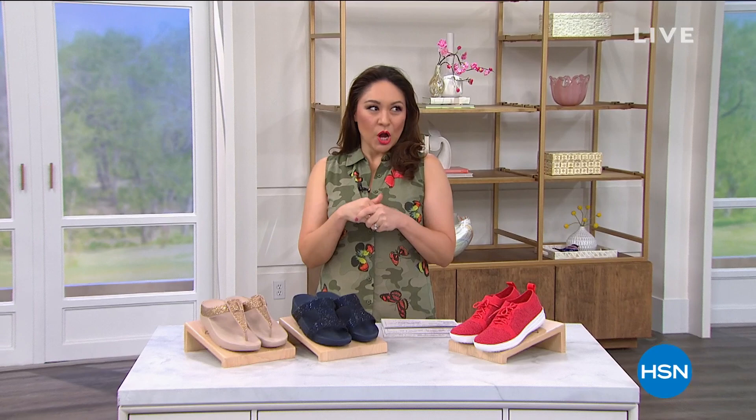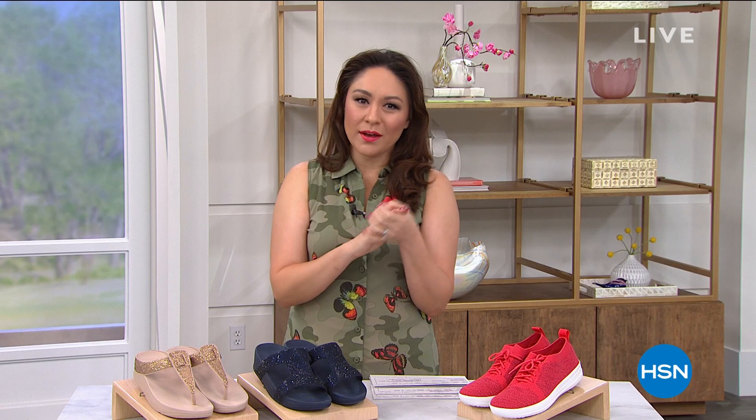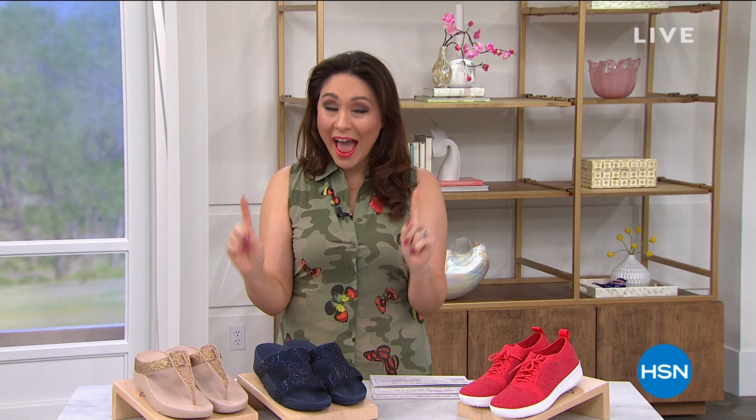Good morning everyone, I'm Tina Jennings. We're going to do a little girlfriend shoe shopping for the next two hours — really doing a great spring refresh of our closets. It's a new season. If you're shopping today for anything fashion-wise, everything is on five flexible payments today and tomorrow. That means you take your price and break it into five monthly payments with no added interest.